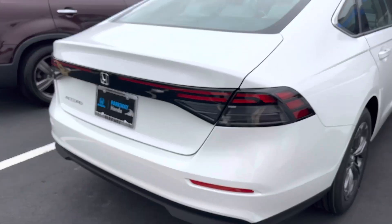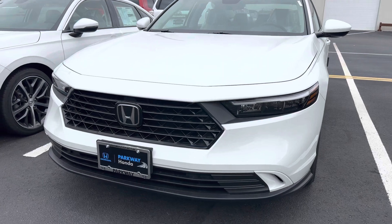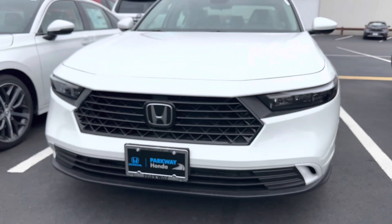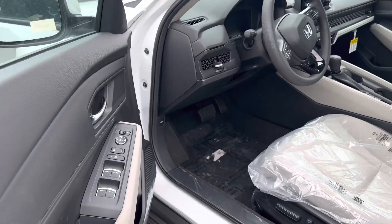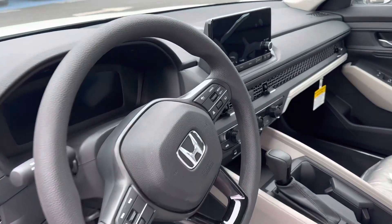There's a full-length LED light across the back. The front fascia has a very nice updated look to it, though some would rather the previous model. Inside, this new Honda Accord has a beautiful interior.